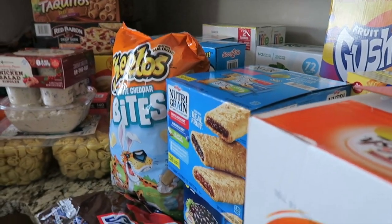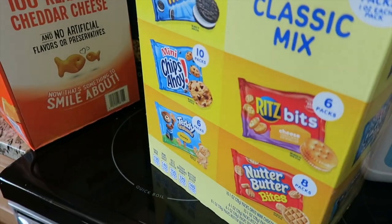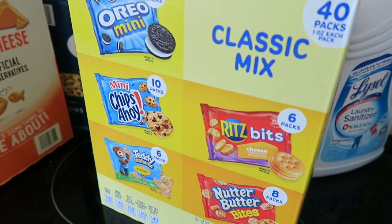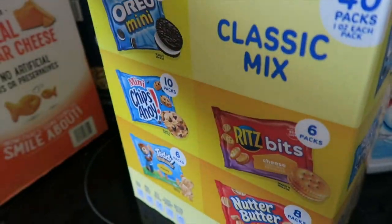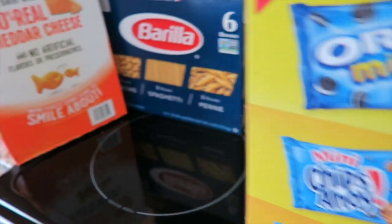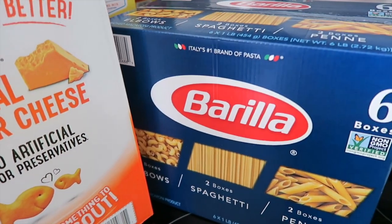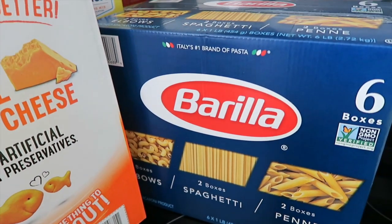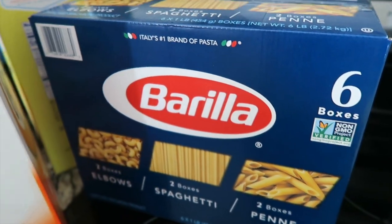We have a ton of snacks — we have kids and Kenny likes to take things for work, so you're going to see a lot of probably unhealthy snack items. We get this variety pack of cookies and crackers that both Kenny and Hendrix will eat. I have not been able to find pasta at Walmart — it's always sold out, probably the last five or six times I've gone — so I grabbed this big thing that has a variety and comes with six boxes.